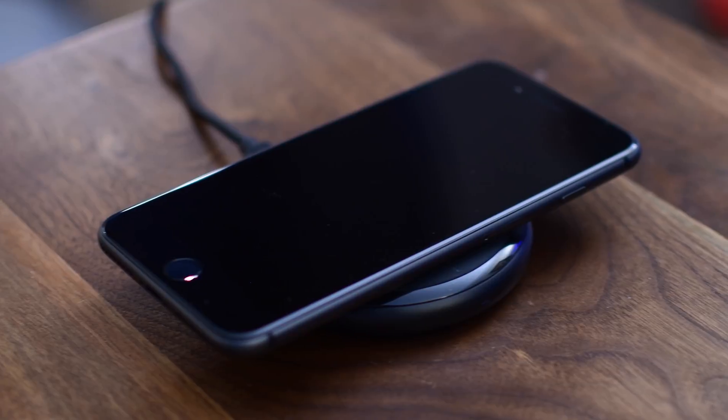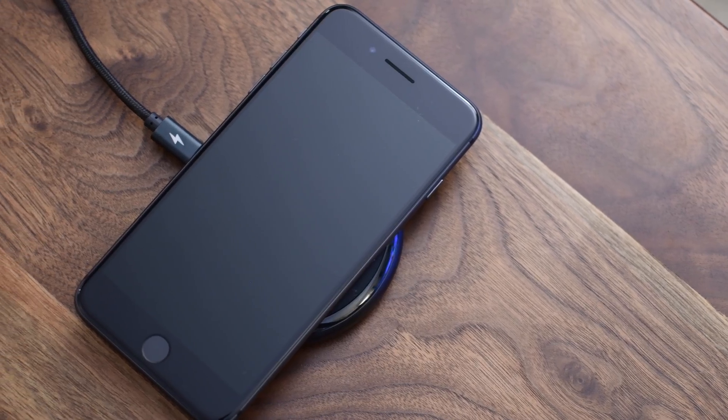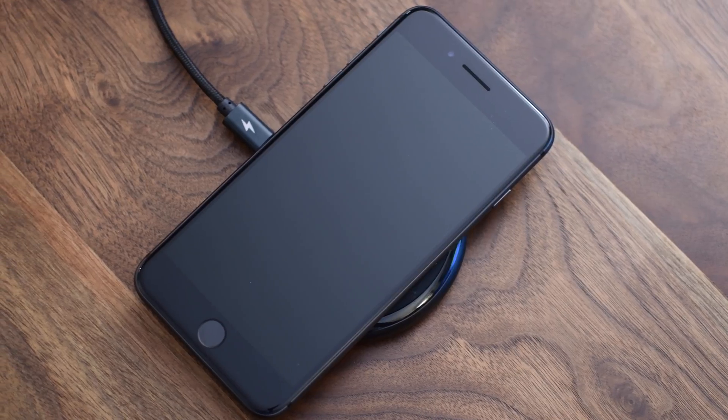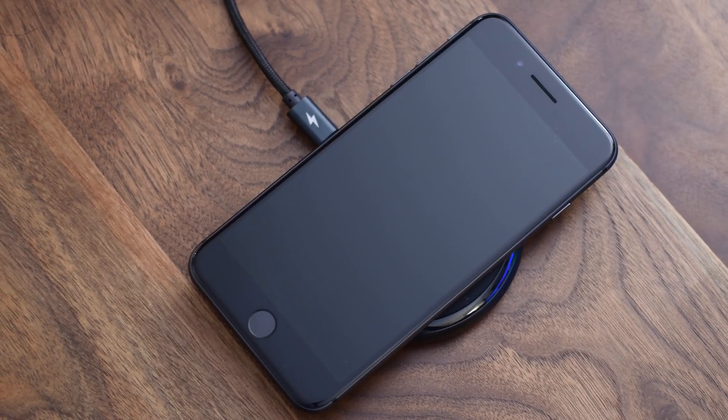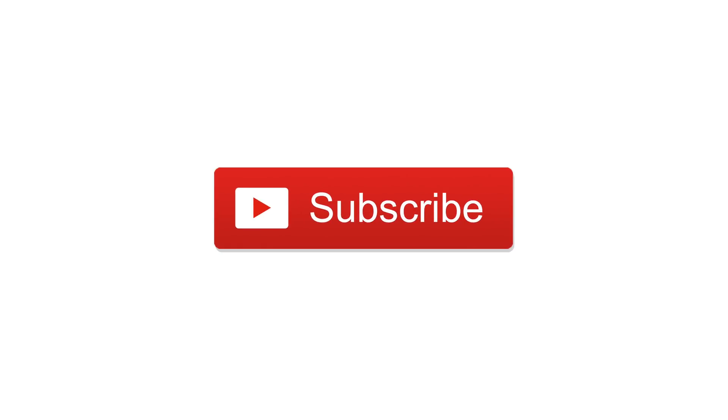Let us know what you think of wireless charging below in the comments and share any of your favorite wireless chargers. Go ahead and click on that big red subscribe button so we can keep more videos like this going, and check out all of our other features on the new iPhone 8 and iPhone X. Till next time, it's Andrew for IDB.